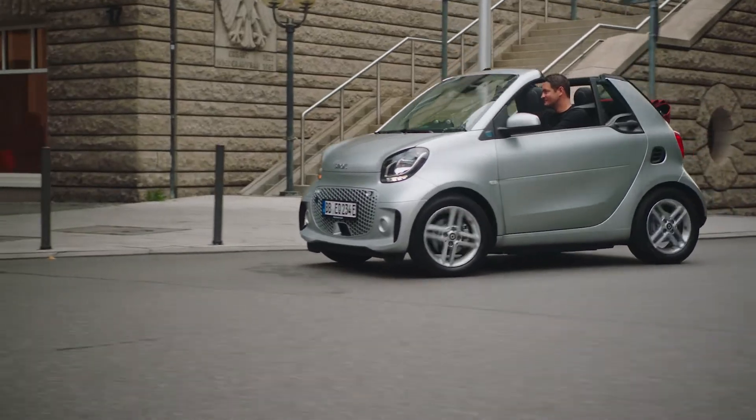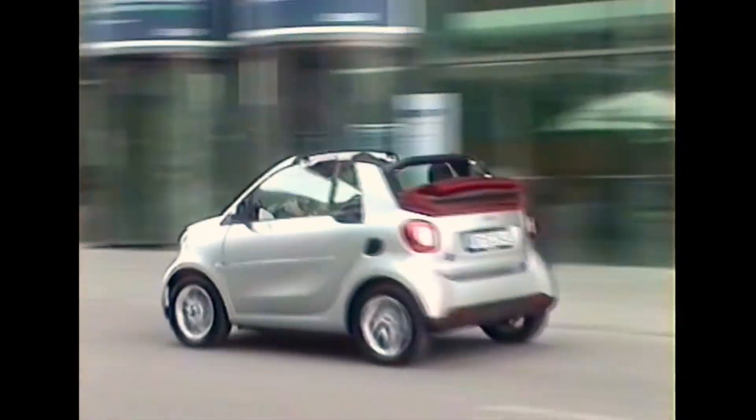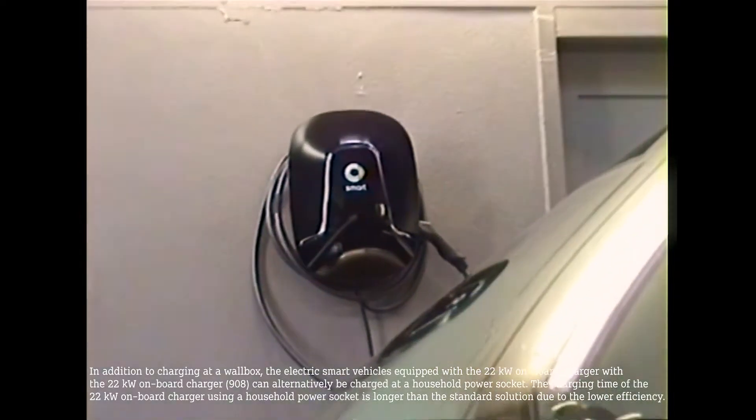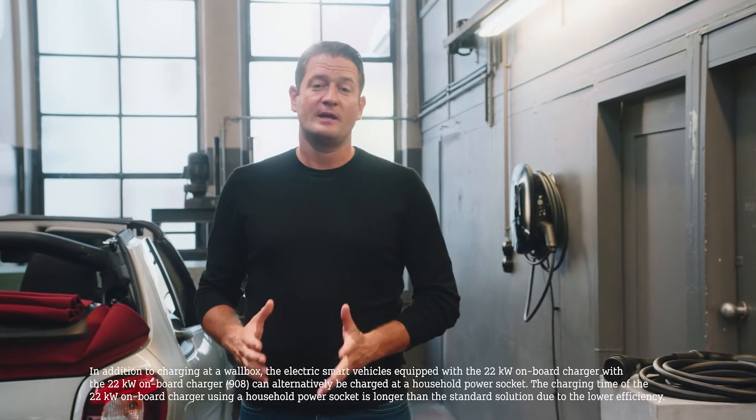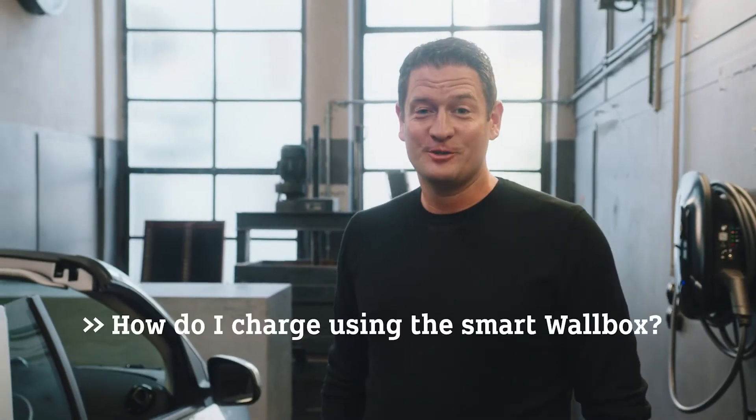The quickest way to charge your Smart is the 22 kilowatt on-board charger in combination with public charging infrastructure or the Smart wall box. In this case, charging from 10 to 80% can happen in less than 40 minutes. I would like to show you now how charging with the Smart wall box works. It's actually quite easy, so let's go.